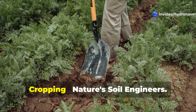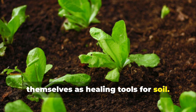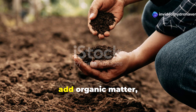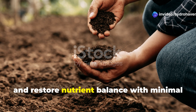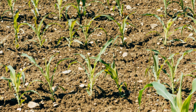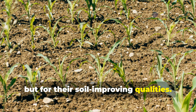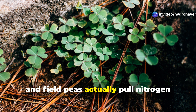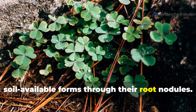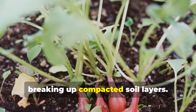Revival method number two: cover cropping — nature's soil engineers. This method leverages plants themselves as healing tools. Cover cropping is one of the most efficient ways to rebuild soil structure, add organic matter, and restore nutrient balance with minimal effort. Cover crops are grown not for harvest, but for their soil-improving qualities. Legumes like clover, vetch, and field peas pull nitrogen from the air and convert it to soil-available forms through their root nodules. Deep-rooted crops like daikon radish act as living tillers, breaking up compacted soil layers.